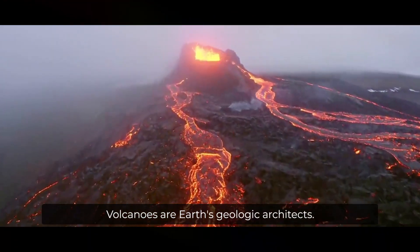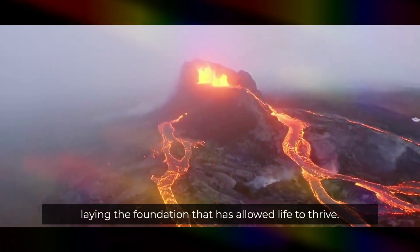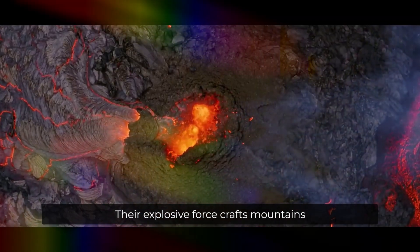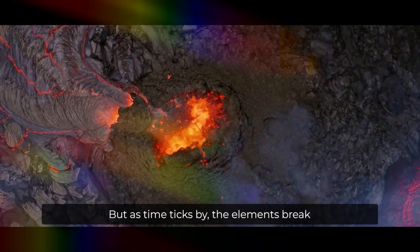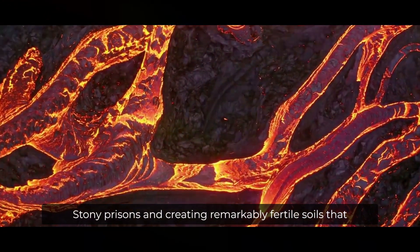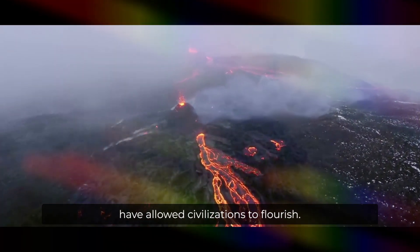Volcanoes are Earth's geologic architects. They've created more than 80 percent of our planet's surface, laying the foundation that has allowed life to thrive. Their explosive force crafts mountains as well as craters. Lava rivers spread into bleak landscapes. But as time ticks by, the elements break down these volcanic rocks, liberating nutrients from their stony prisons and creating remarkably fertile soils that have allowed civilizations to flourish.